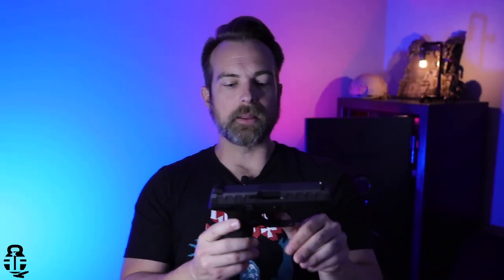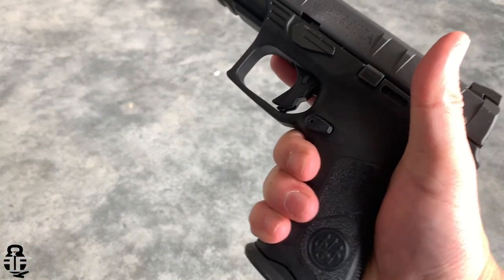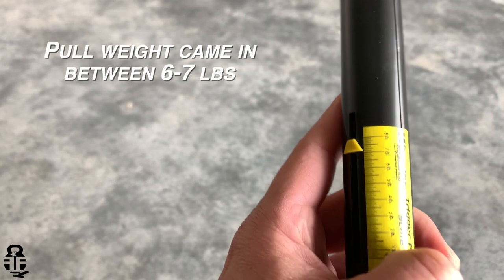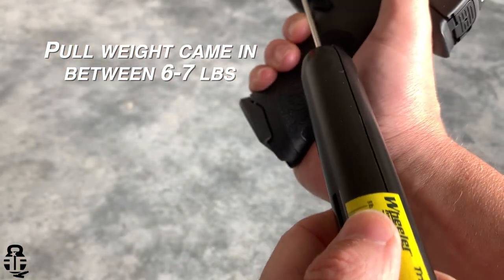It comes with two additional backstraps. I normally don't change those out because the medium size installed works fine for my hands. The trigger is pretty standard for a striker-fired pistol — a little bit of take-up, some creep, then it finally breaks. The reset is audible and tactile, but it feels a little soft on the reset, though it is still against a good solid wall. The trigger weight seems a bit heavier than a Glock trigger — not bad, just heavier, which I noticed doing slow deliberate shooting.